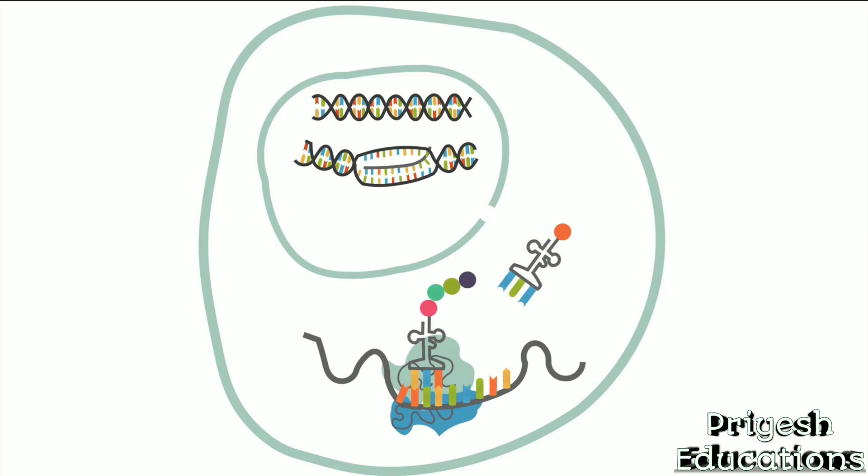DNA is very long and cumbersome. The strands of DNA also code for many different proteins. To get the code for the desired protein from the nucleus to the ribosomes in the cytoplasm, a copy of the small necessary section of DNA will be made. The copying process is called transcription, and it occurs in the nucleus.